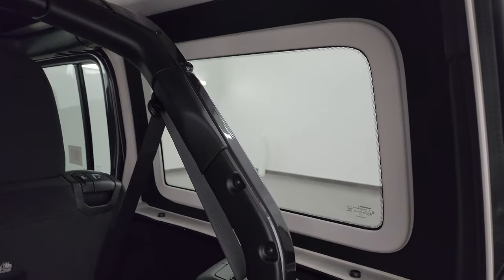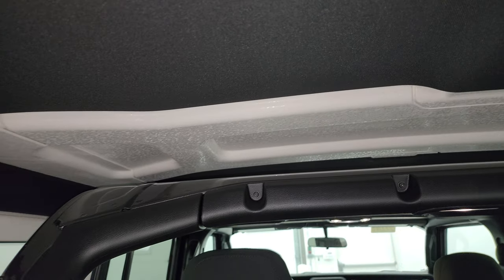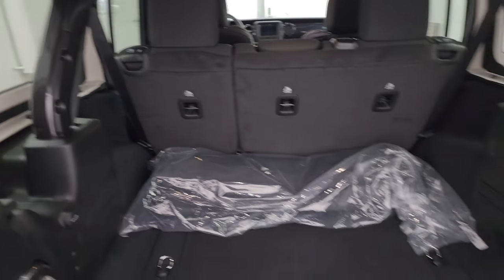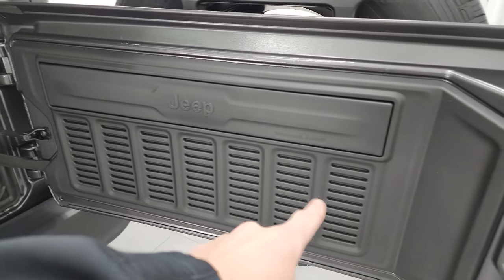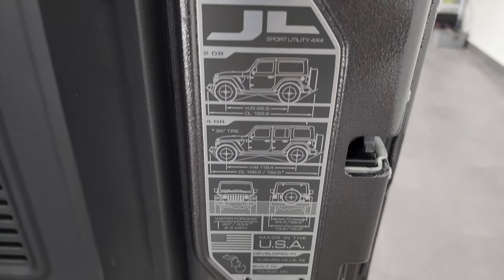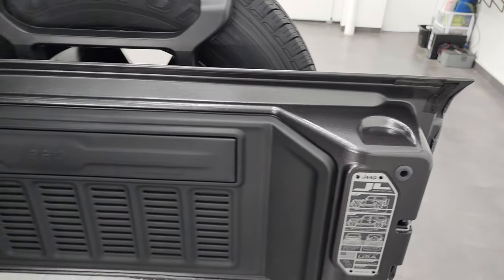You can see this black headliner — it's a cloth material, and underneath is some foam. What that does is keep it a little bit warmer in winter and also gives you a little bit of sound deadening. You get the Granite Crystal painted bars on there as well. On the back door you have the seven slots and the JL badge, which gives you your wheelbase and overall length for the two-door and four-door, as well as the water fording depth and where it's made.